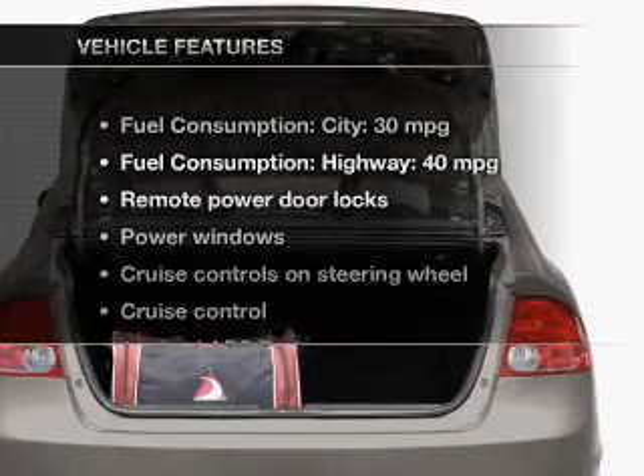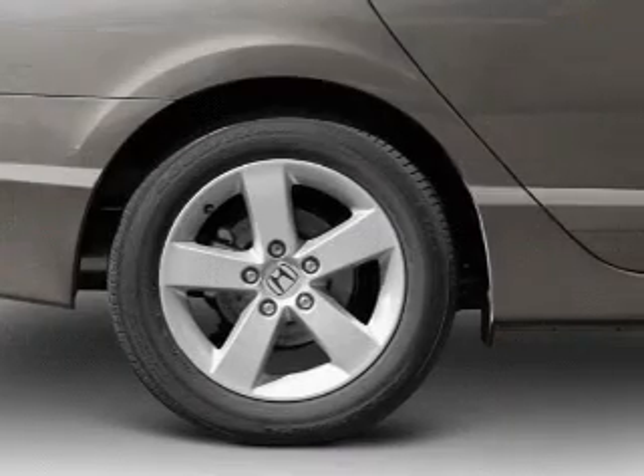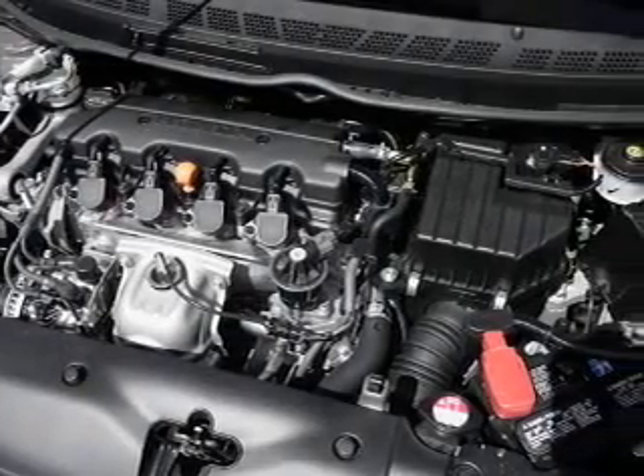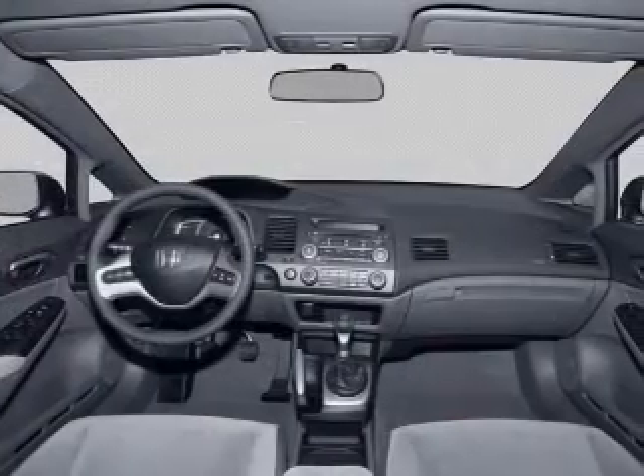With these notable features, you won't want to miss out on the opportunity to own this amazing ride. Power door locks, power windows, cruise control, and AM-FM stereo with a CD player, power mirrors, power steering, and air conditioning.